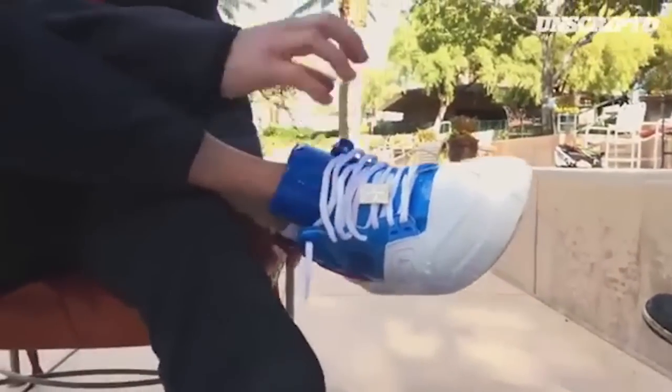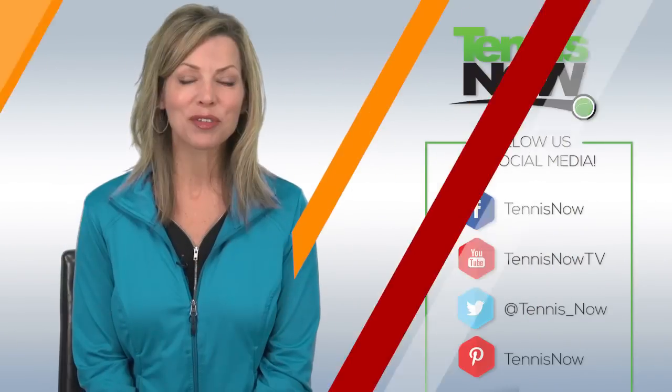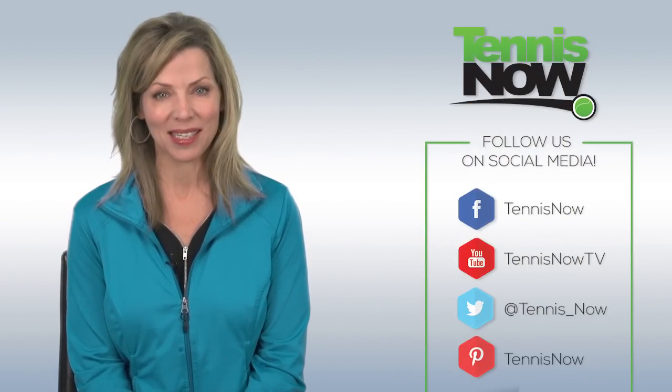Long-time Nike endorser Andre Agassi shared a pair of his all-time favorite kicks that pay tribute to his Olympic gold medal victory. And that's the news for now. I'm Grace Carter. See you next time here on Tennis Now.